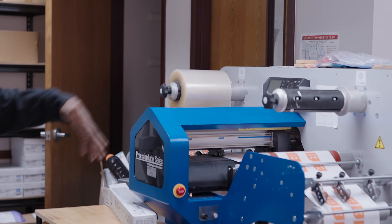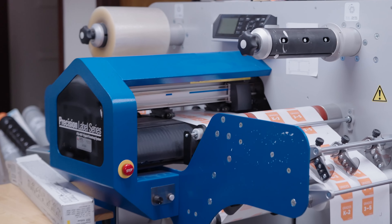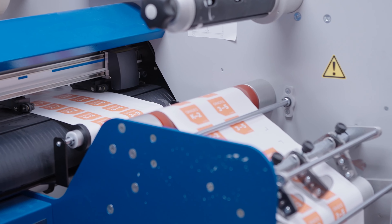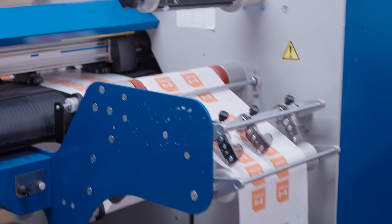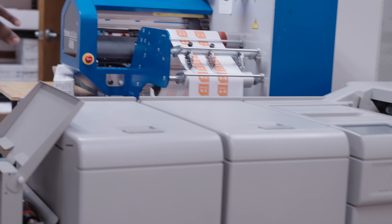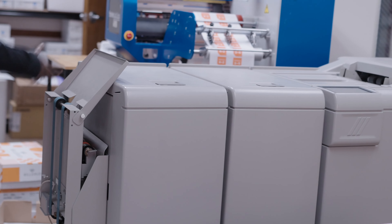This is a label maker. For all the people, especially the African markets — the stores that need labels — we got you over here. This is a stapling machine. Look at this big staple machine. We usually use this for books, big books — that's how we staple them.